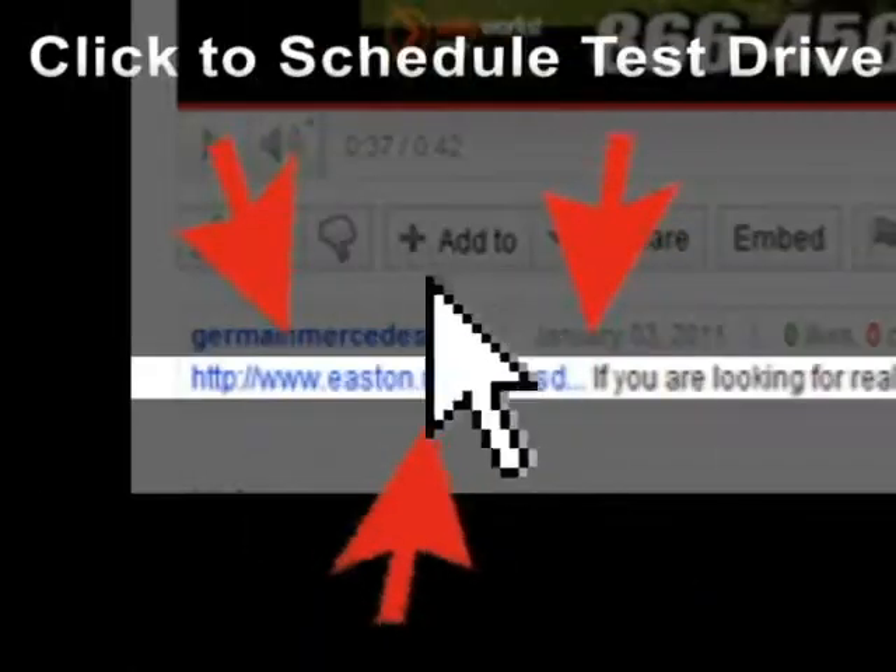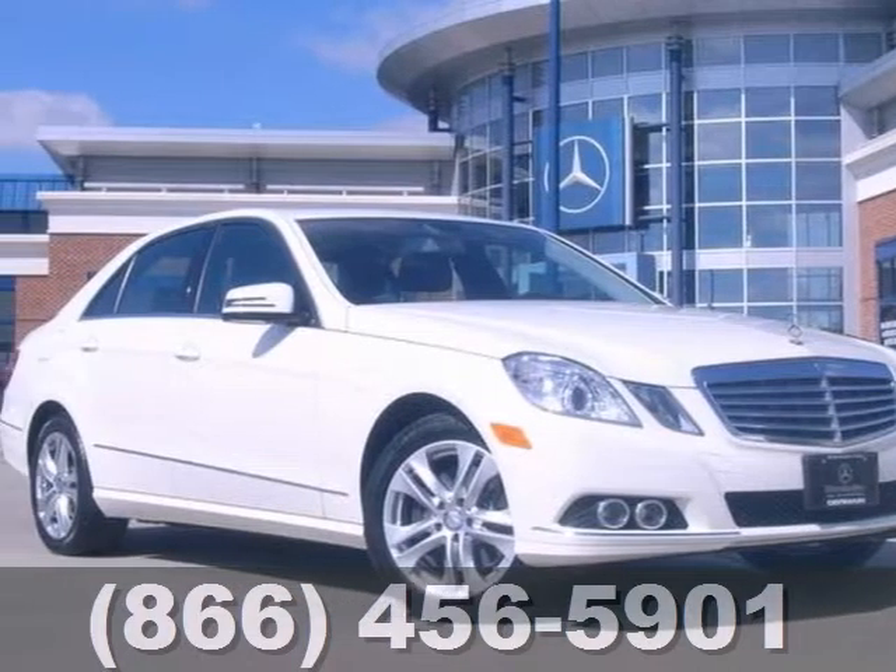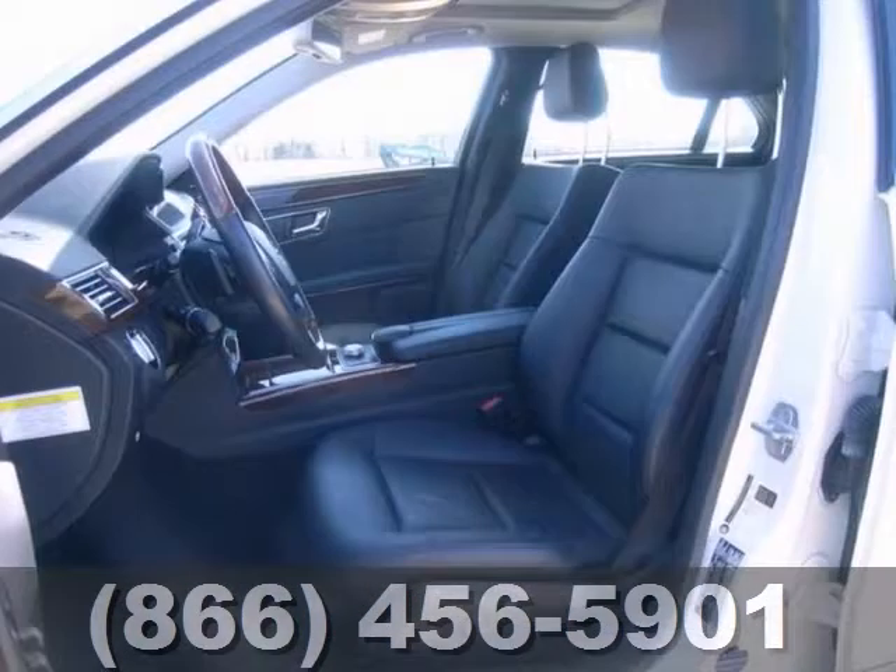Click the link below to schedule a test drive. It's a certified 2011 Mercedes-Benz E350 with low miles.